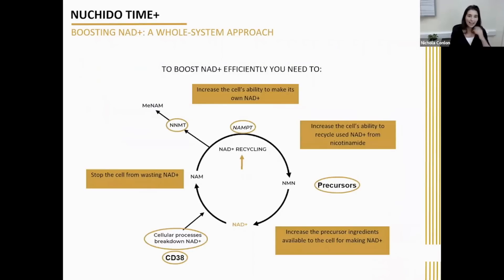Going back to our diagram, how do we actually do this? You need to use what we describe at Nichito as a whole system approach. This means doing multiple things — looking exactly at what's going on at the biology and trying to fix the individual components, instead of just ignoring them like many other companies do. To boost NAD efficiently, there are multiple things you need to do.